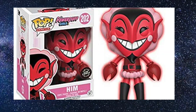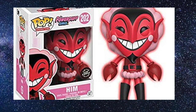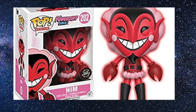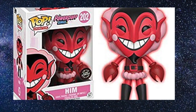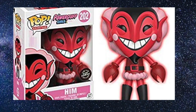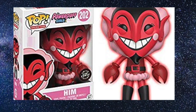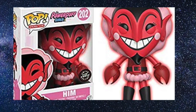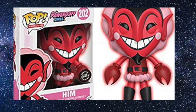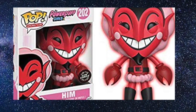Coming in at number 10 is HIM from the Powerpuff Girls. This is the chase variant — I picked this up back at Comic-Con in May. I really think this is a great looking pop; I like the character and the really bright colors. The fact that Funko made this a glow-in-the-dark chase makes it 10 times better. It's a really cool pop and I must do a review for it on the channel.